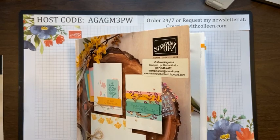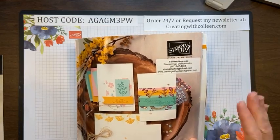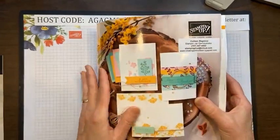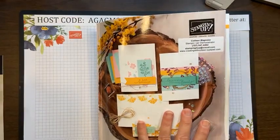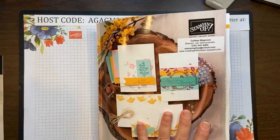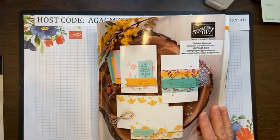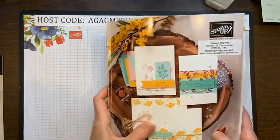Gwen is here today — good morning, Gwen! Yes, you're welcome for the information on the retiring products. It's just so much easier to see it in person through the catalog. Today I've pulled some samples of the items that are retiring, so now we get to see them, because that's usually what makes me decide: do I want this set, or can I live without it?